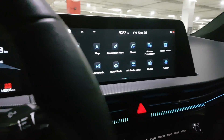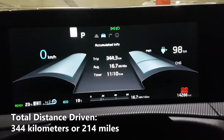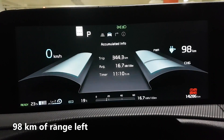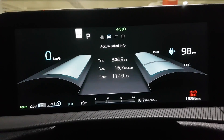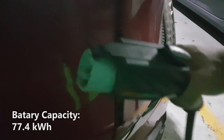We just spent the week driving the Kia EV6 and we have some numbers here we'd like to share with you. As you can see we drove a total of 344km and have a remaining battery range of 98km. You'll also notice that we have 23% of our battery power left. I should also mention that the battery capacity of the Kia EV6 is 77.4kWh.